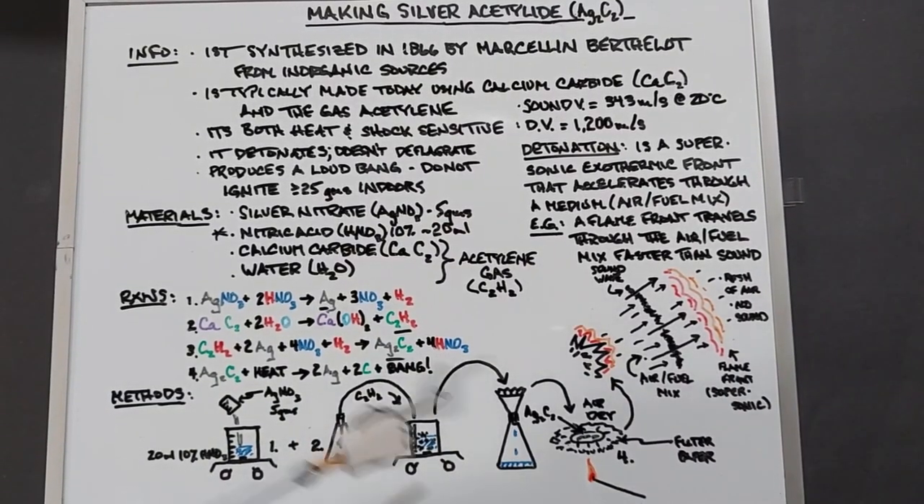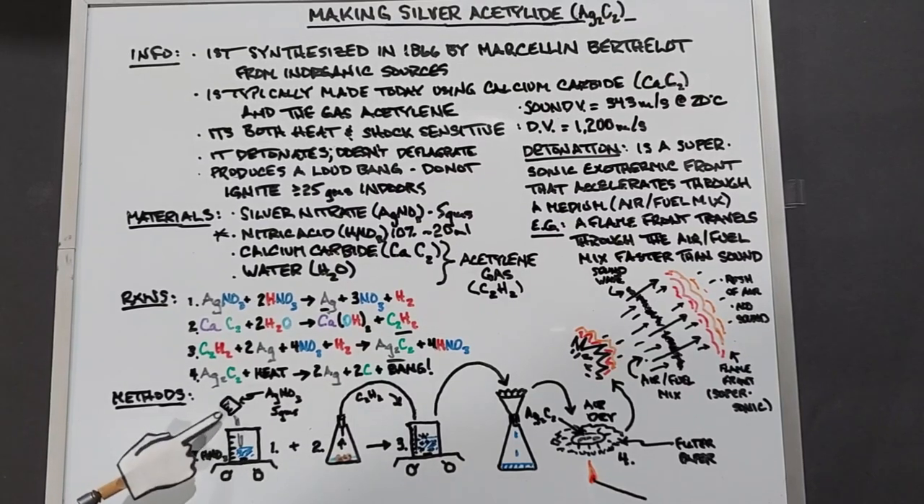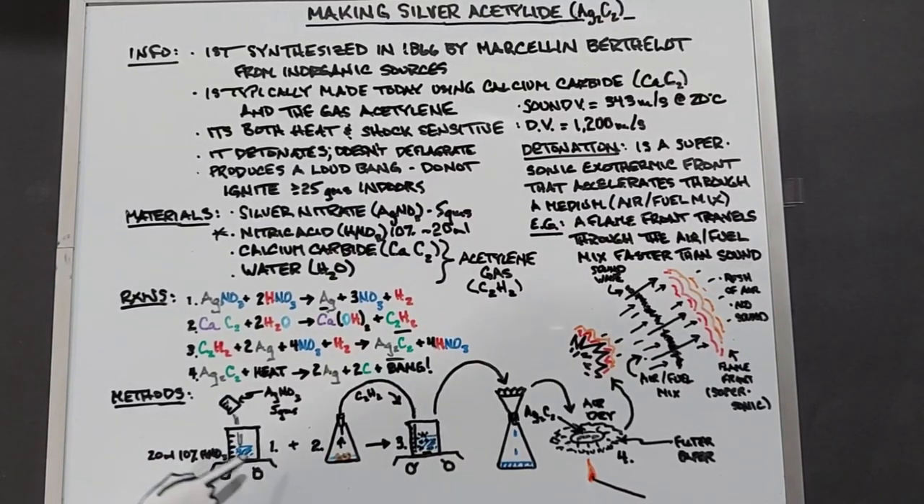Even though I just went over the whole method through the reactions, I'm going to go over it in more detail. Here's our 20 milliliters of 10% nitric acid. We're going to add the silver nitrate, 5 grams, to that and allow it to mix up good. The idea is to make sure that this solution turns completely clear, so we may have to add more nitric acid to have that happen.